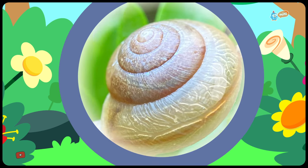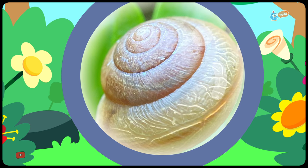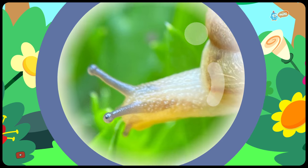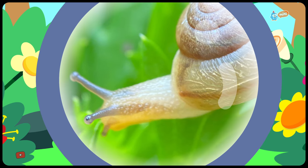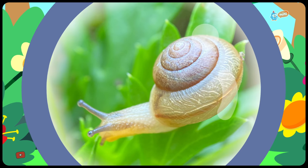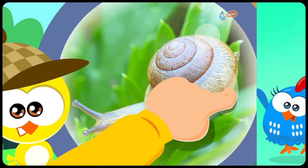It's a snail! It carries a shell on its back. It has eyes on top of its antennas. As it moves, it leaves a slimy trail on the ground. So cool! Have you ever seen one of these around?